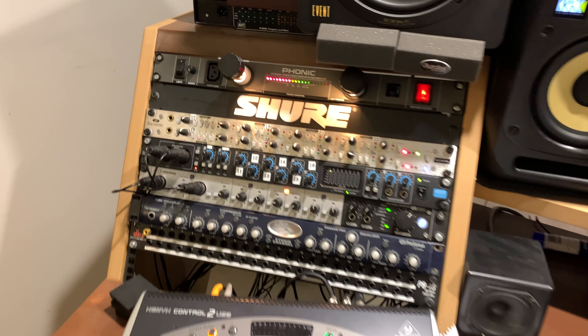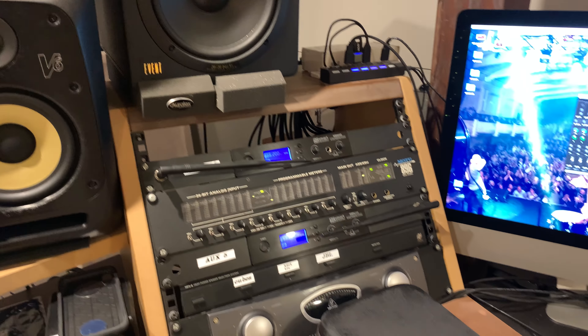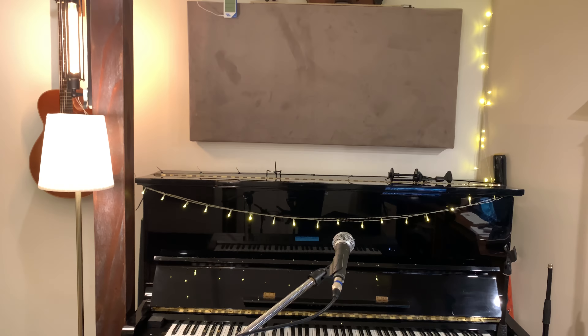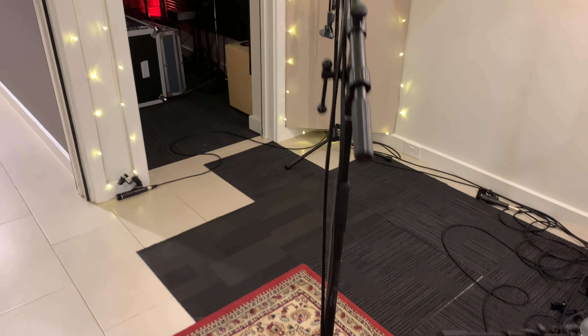That's all my interfaces, incoming stuff, and preamps. Over here we're running in-ears, and keyboards are over here next to the piano, with drums in the back corner.